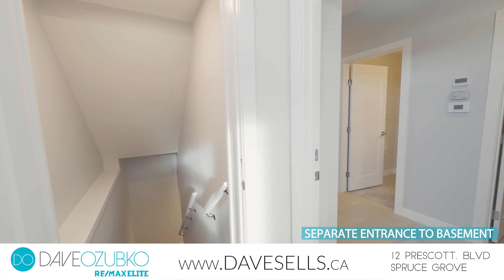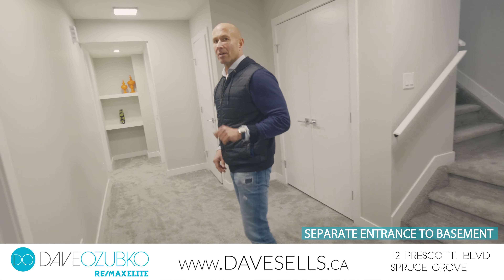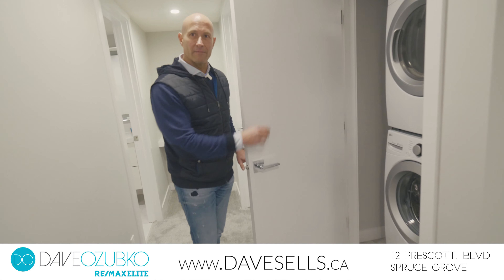This basement has its own separate entrance, full kitchen, two bedrooms, a full bathroom, and even its own set of laundry.